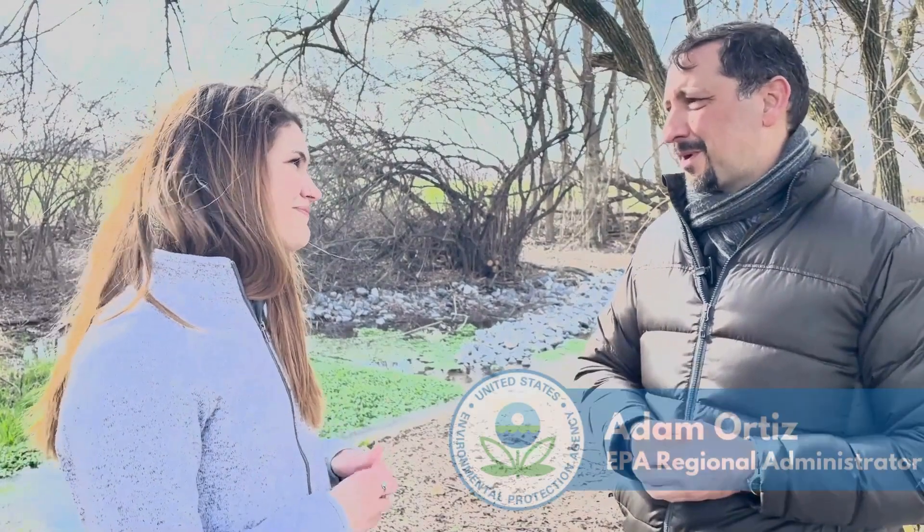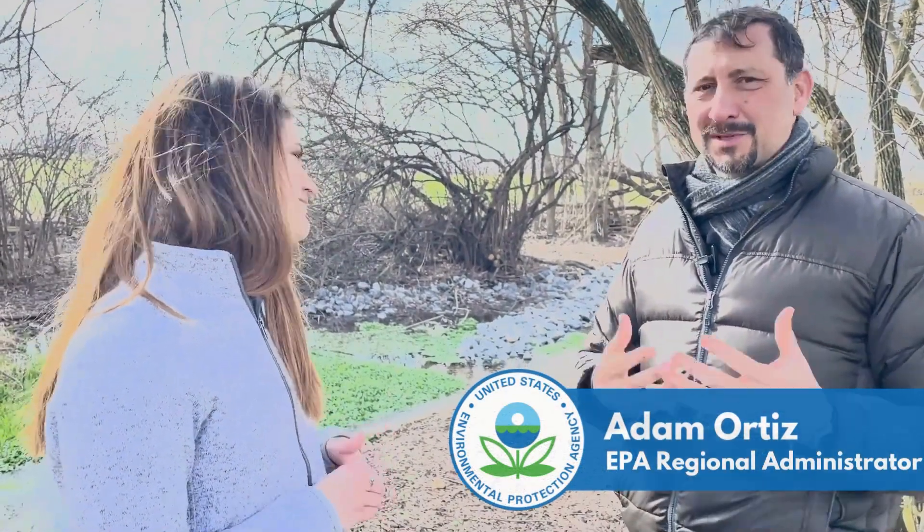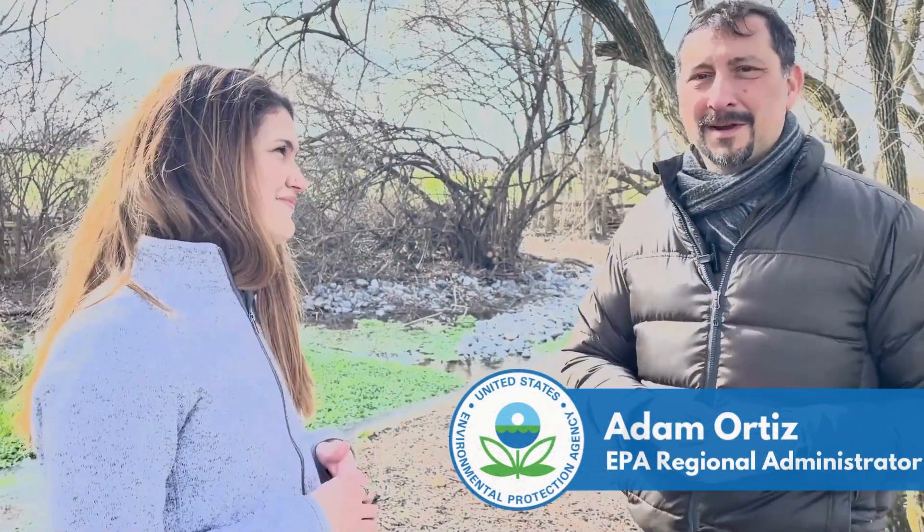We just congratulate you on a job well done in the partnerships. We're so pleased to be here with you today in Franklin County, Pennsylvania. Thank you so much.